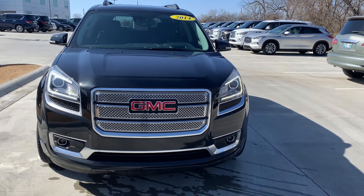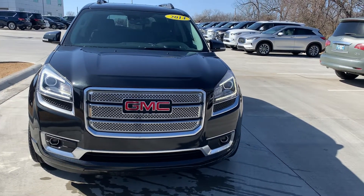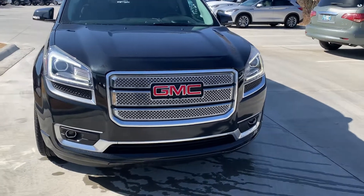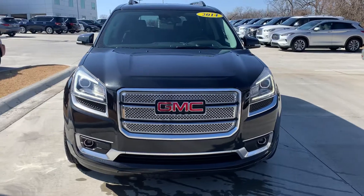Hi, I'm Amy with Jackie Cooper Infinity in Tulsa. I'm going to show you our 2014 GMC Acadia Denali. As you can see, it does have a very good look with those daytime running lights.